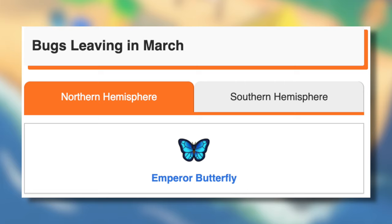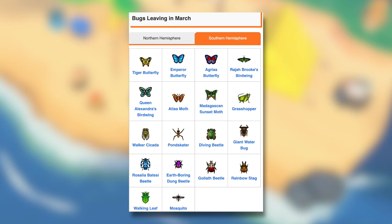Bugs leaving in March for the Northern Hemisphere: the Emperor Butterfly. For the Southern Hemisphere: Tiger Butterfly, Emperor Butterfly, Agrius Butterfly, Rajah Brooke's Birdwing, Queen Alexandra's Birdwing, Atlas Moth, Madagascan Sunset Moth, Grasshopper, Walker Cicada, Pond Skater, Diving Beetle, Giant Waterbug, Rosalia Batesi Beetle, Earth Boring Dung Beetle, Goliath Beetle, Rainbow Stag, Walking Leaf, and the Mosquito.